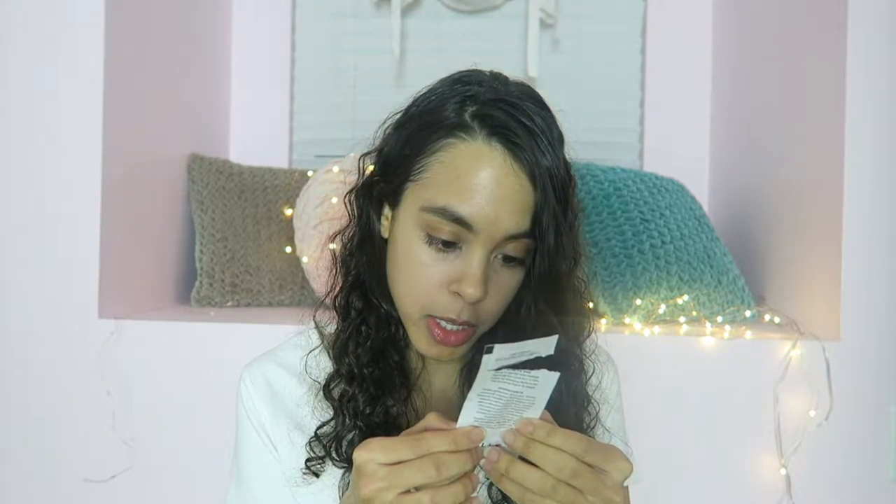This is probably one of my favorites for this month's vegan beauty box. The next product that I got is the hair serum Volumizing Intelligence from oil.